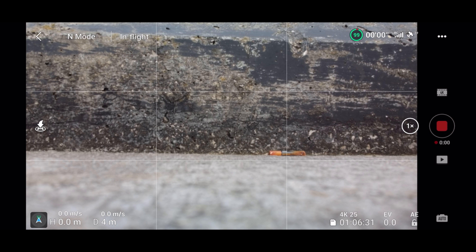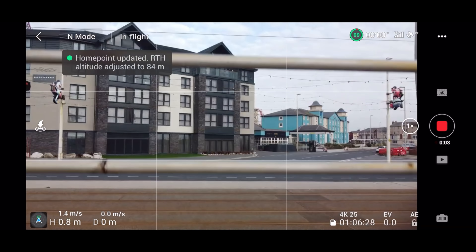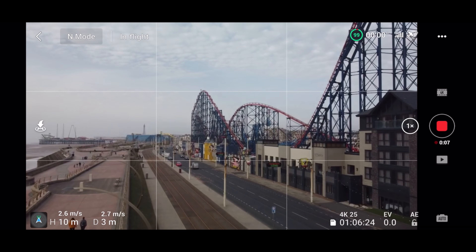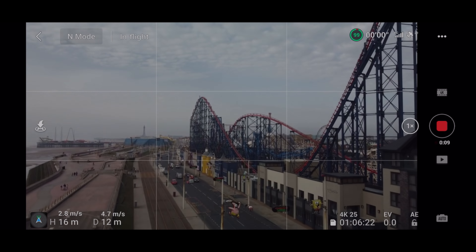Today we're testing the DJI Mini 2 at the world-famous Pleasure Beach. How can it handle the signal in an interfered area like this? Is it good for the shots? Can you get nice and close up to things? Let's go and find out.